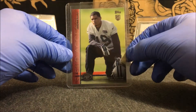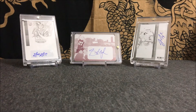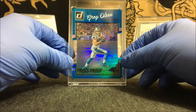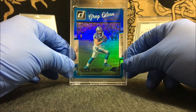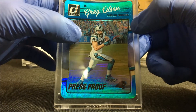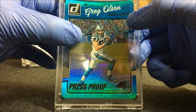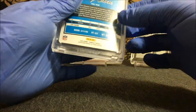Our second card is from 2016 Donruss Football — it is a one-of-one black press proof of Greg Olsen. It actually came in a magnetic case; I didn't know it was going to come with one. Most people usually don't ship their magnetic cases, but this guy did, which is awesome. It's got the 1/1 stamp — you might not be able to see it because of the light reflecting the rainbow color back, but it's right there. Sweet looking card, another great pickup.